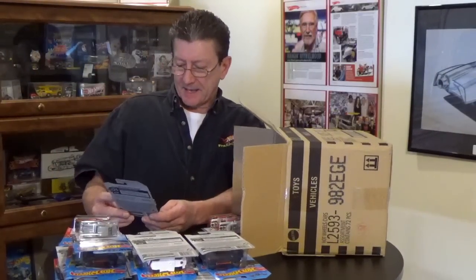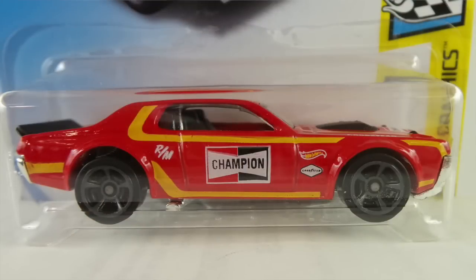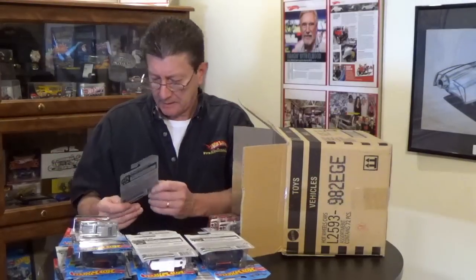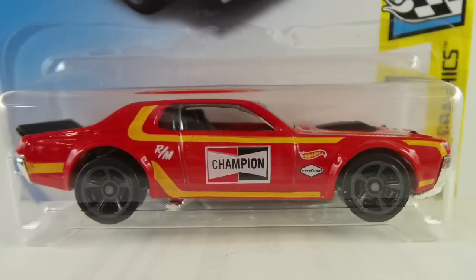The Aston Martin 1963 DB5 — we got that in the last case. The '68 Mercury Cougar is in a candy apple red enamel with a chrome base, riding on dark gray MC5s. It has a black interior, lightly tinted window, a black scoop on it, and the headlights and rear spoiler are also black.